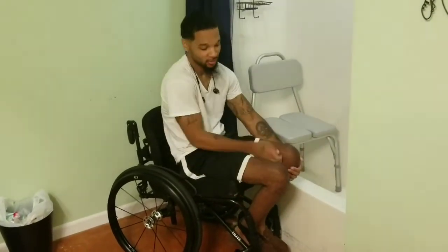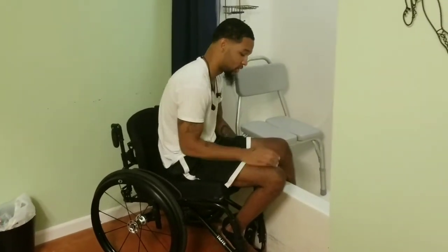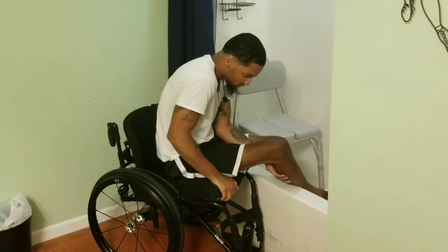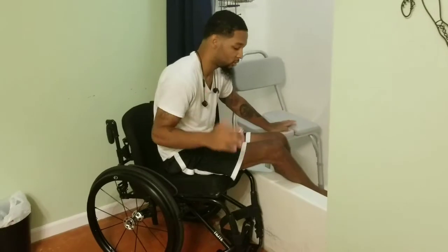One foot at a time. Left foot first, and then right foot. One hand on the shower chair, other hand on the wheelchair.